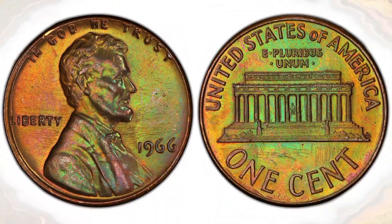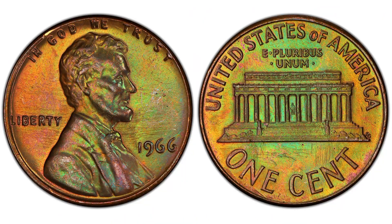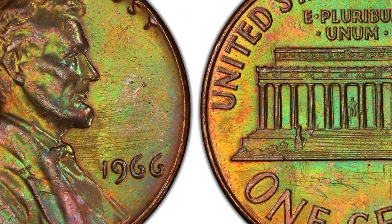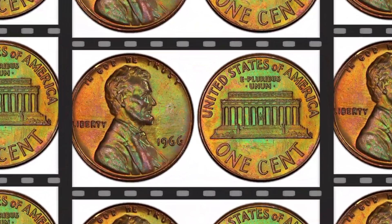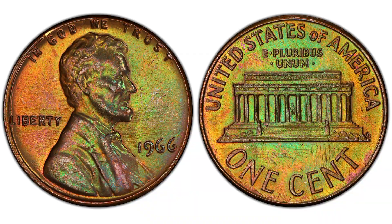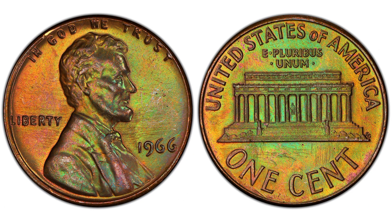Where to sell a 1966 Lincoln Cent? The allure of coin collecting lies in the thrill of owning pieces of history, and the 1966 Lincoln Cent is no exception. With its value pegged at approximately $4.50, this particular coin is not just another penny to add to your jar. It's considered a key date coin, meaning it holds significant importance for collectors due to its rarity or historical context. The high demand among collectors makes it an attractive item for those looking to sell.